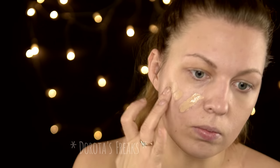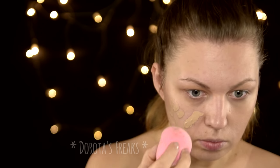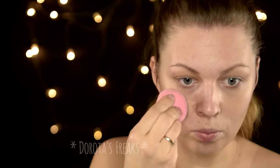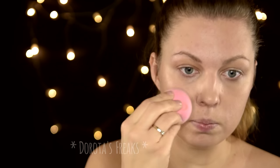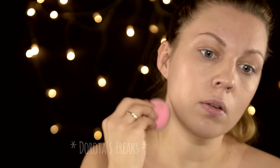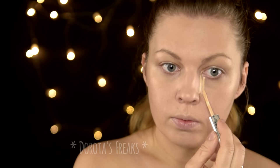No to malujemy. Zobaczcie teraz jak zrobiłam ten makijaż i oczywiście ten body painting, bo było to spore wyzwanie. Zaczynam od nałożenia na twarz podkładu i korektora pod oczy. I od razu Was przepraszam za mój głos, bo niestety przyszła zima, przyszedł katar i tak to wszystko wygląda.